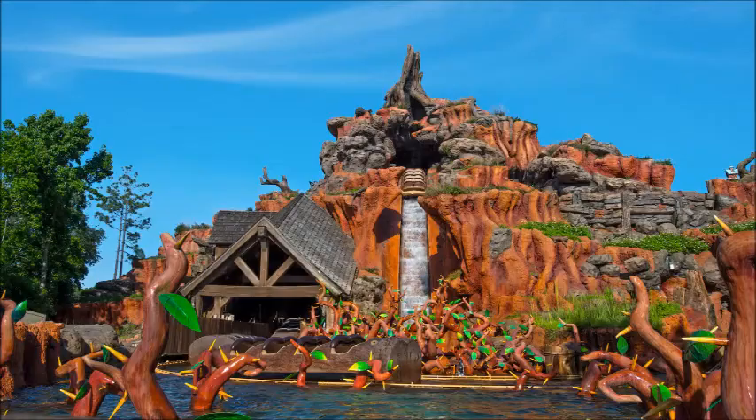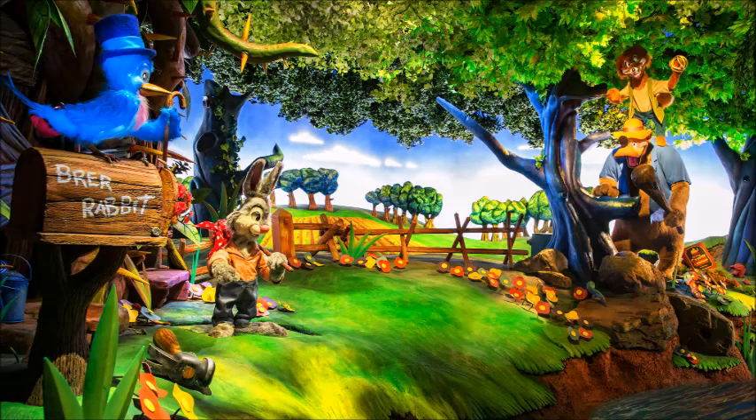First up, one of my favorite attractions — Splash Mountain. The verdict is definitely See It. Splash Mountain is the first Disney ride I ever went on and will always be one of my all-time favorites. I also think it's one of the best attractions Magic Kingdom has to offer. While the big drop might scare away a lot of people, it really isn't as bad as it looks. It's one of, if not the best, log flume ride ever, and a lot of that has to do with what's inside the attraction.